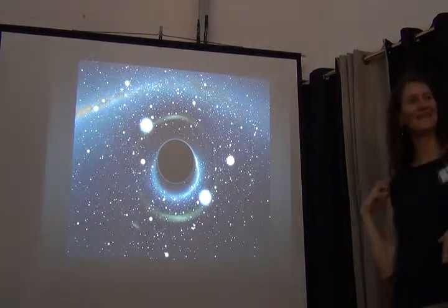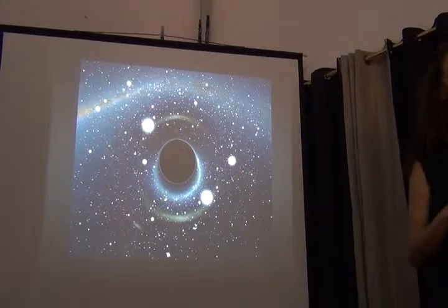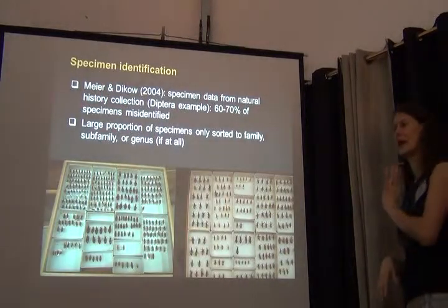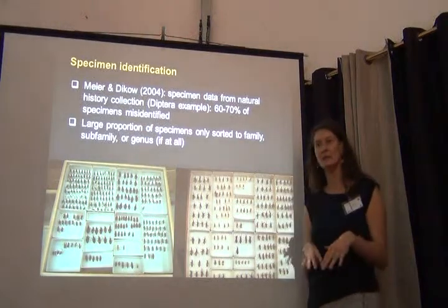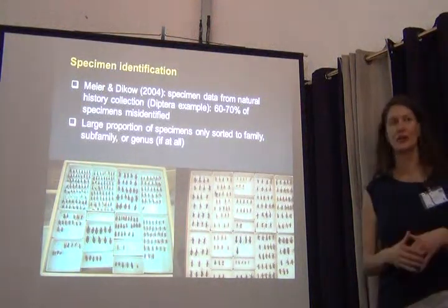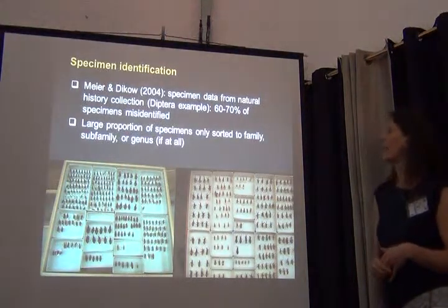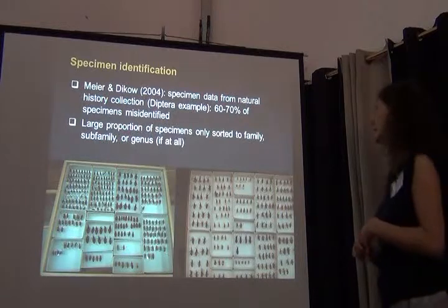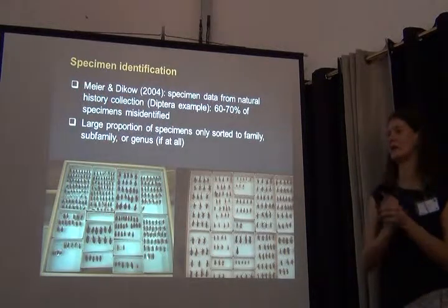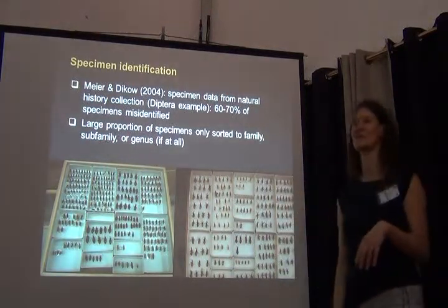This black hole represents specimen identification — one of my favorite topics when talking about biodiversity informatics data. Looking at vertebrate collections, not such a big deal since they're well curated and straightforward to identify. For invertebrates it's much harder. A 2004 publication looked into specimen data from natural history collections, did a revision, and found that even among specimens identified to species, about 60 to 70 percent were misidentified. It was a small revision of robber flies, a group of Diptera.